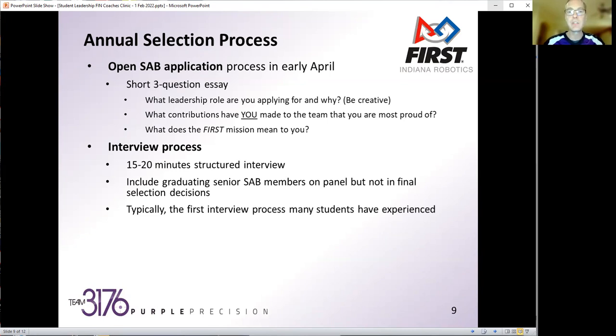We actually include the graduating senior members of SAB on the interview panel so they get to help ask questions. We've had students say, 'I've waited three years to get on the other side of the table.' We take their feedback in, however they're not part of the final selection decision — that helps keep peer pressure off. They honestly are open and transparent and take that responsibility really seriously. It's also often the first interview many students have ever experienced, which really hones communication skills and sets them up for that first job interview or college scholarship interview in their future.